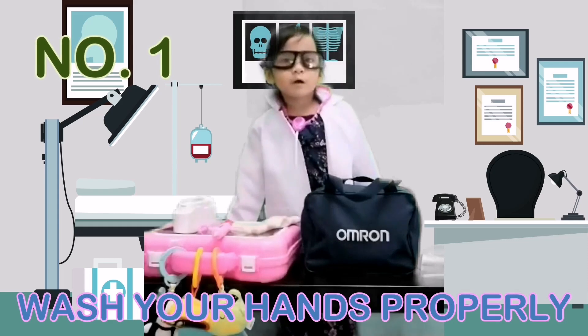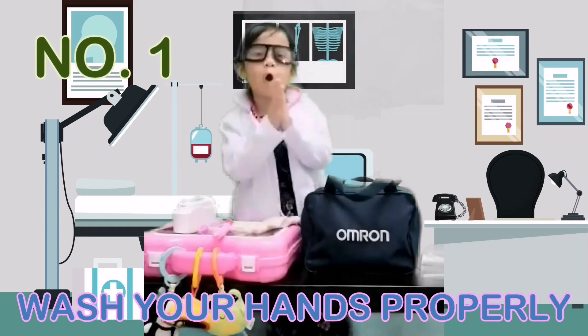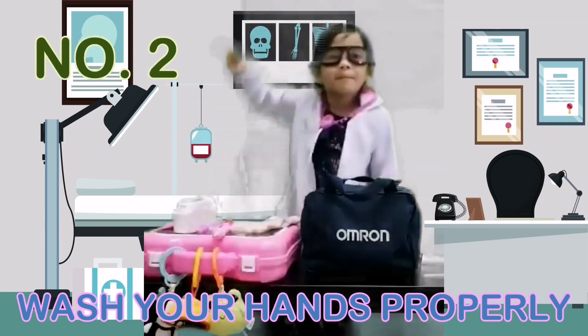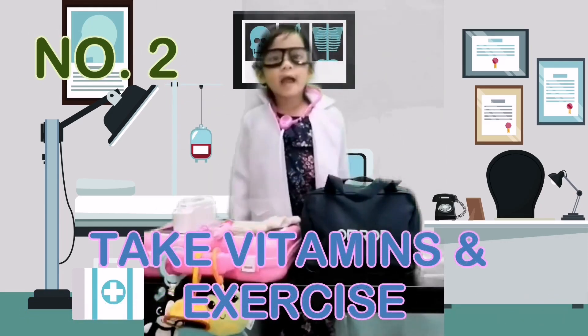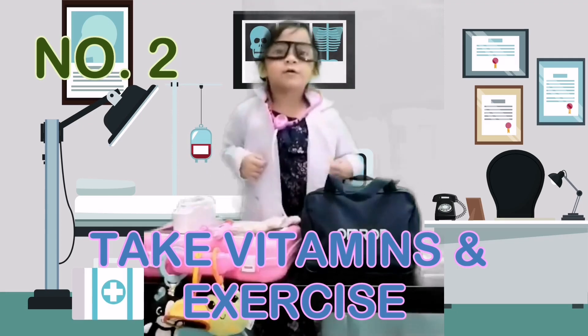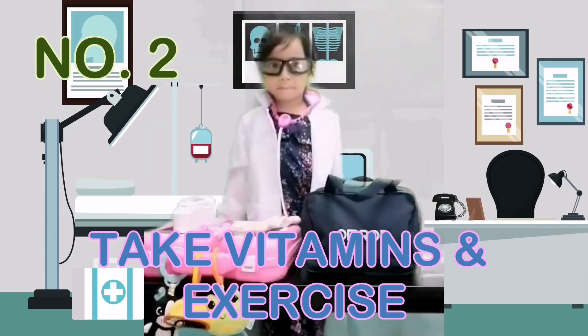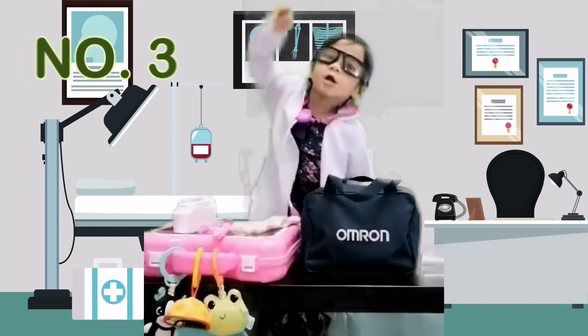Tip number 1: Wash your hands properly with soap and water. Tip number 2: Take vitamins and exercise for a strong and healthy body.